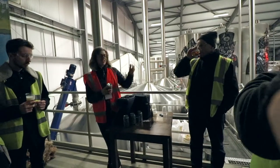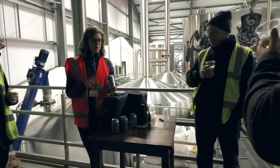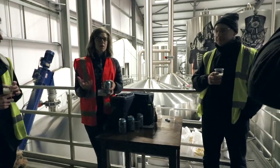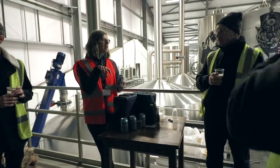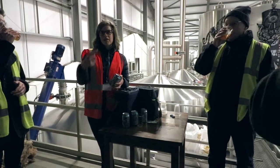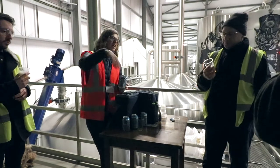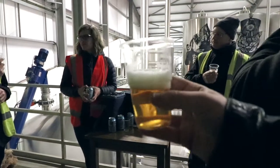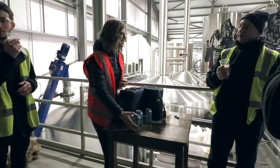We got lucky — they grabbed some for us right off the line. What's kind of cool is when we were standing outside looking at those tanks, that's where all the Punk IPA is. The beer that you're drinking right now was actually in those tanks while we were standing next to them. Then as we made our way over here, it's traveled through the pipes, through the canning line, and now we're drinking it. About as fresh as a Brewdog beer can really get. That is amazing.